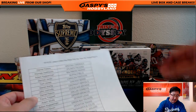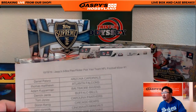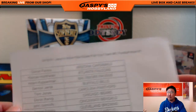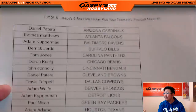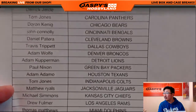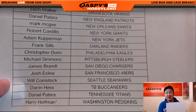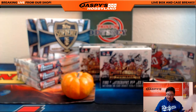Hi everyone, Joe for JazzBeast Hobbyland here. Good afternoon, good evening, wherever you may be. Thanks for making us part of your day. We've got a nine box pick your team flea flicker football mixer happening right here on the 15th. Big thanks to everybody who got into this action. There's Harry with Last Spot Mojo and the Redskins, and there's our mixer right there.